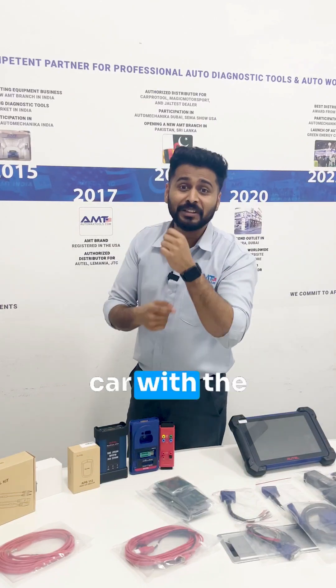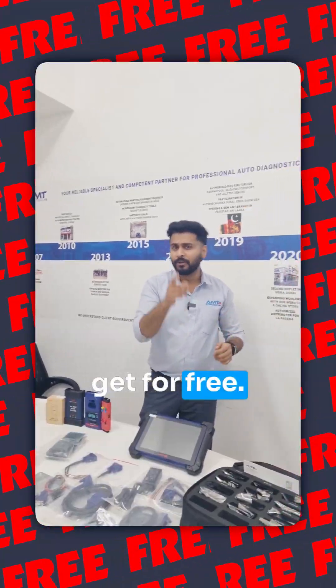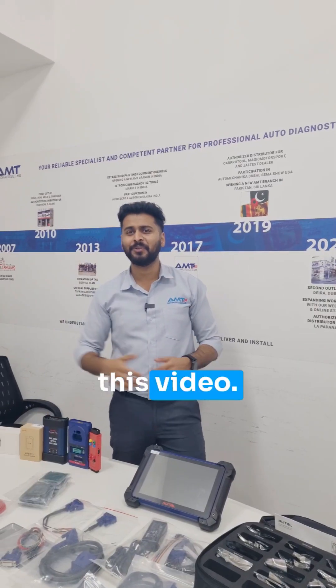You can access your car with the smartwatch. Can you believe it? And this you will get for free. You want to know how? Watch this video.